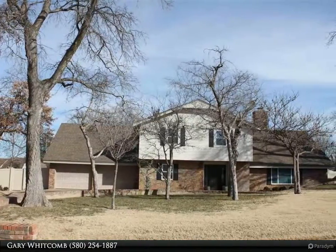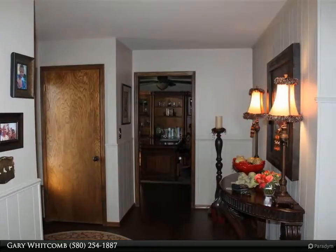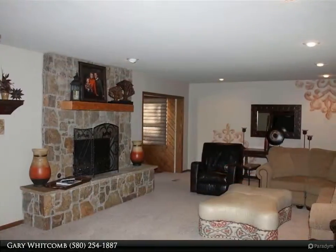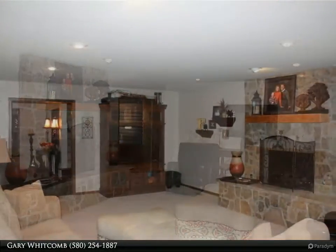Exceptional home in the coveted Wildwood edition. This house has three bedrooms, two and one half bathrooms, a study, a bonus room, and a sun porch for lots of living space. The kitchen is very nice and has a center island and breakfast nook.